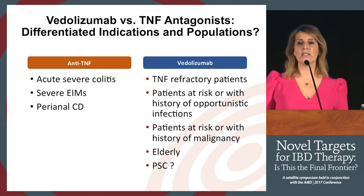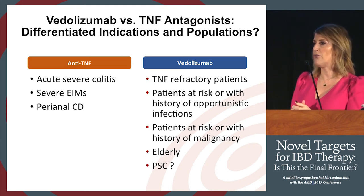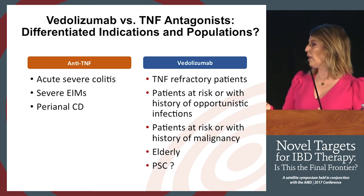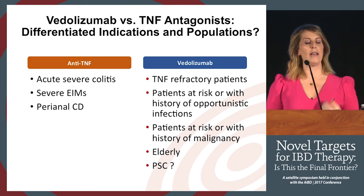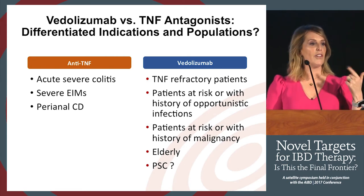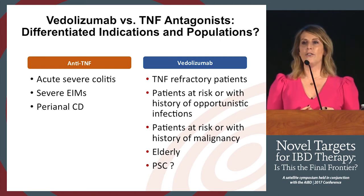One of the big questions is how to position these therapies. Before ustekinumab, I was debating whether a patient was adequate for TNF or whether to try integrin strategies. What about the outpatient, moderate, steroid-dependent patient? Are there phenotypes that should guide strategy decisions? Things like perianal disease, acute severe colitis, severe extraintestinal manifestations — if a patient is advancing in age with a history of malignancy, would you go with a more gut-targeted rather than systemic-based therapy? We need to think about the individual patient, not just what we're comfortable with.